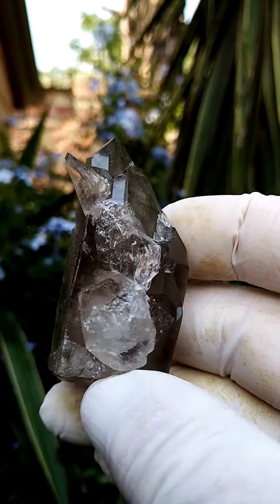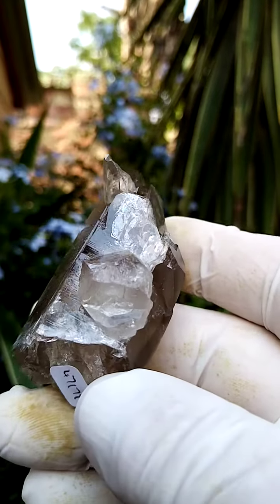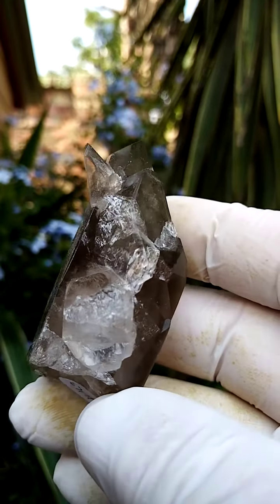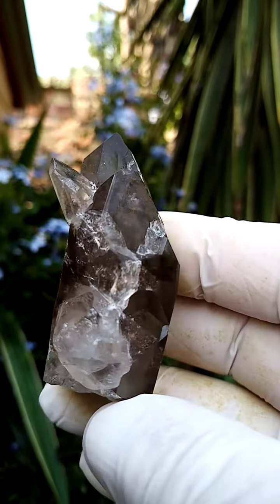It has a little fracture on that face which doesn't run right through, and it gives us — let me see if I can show you — as the light breaks up as I move it around, it gives almost a rainbow effect.